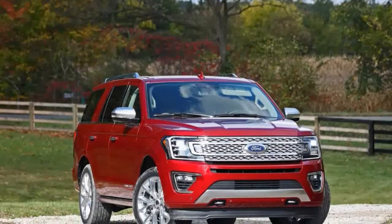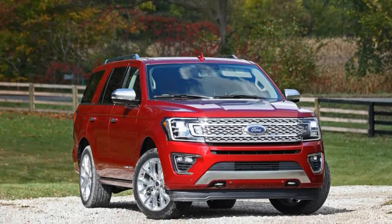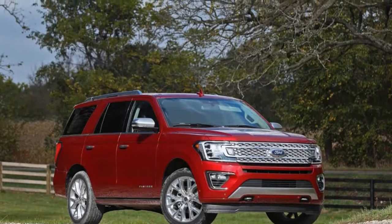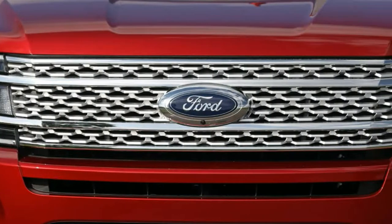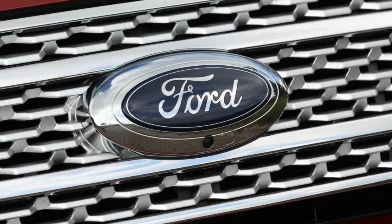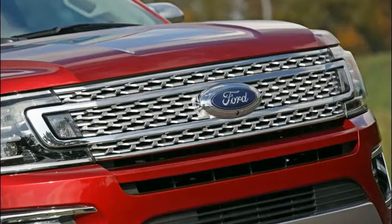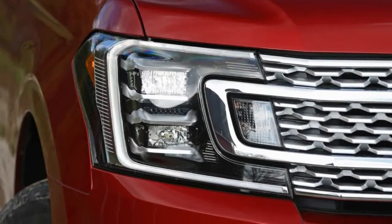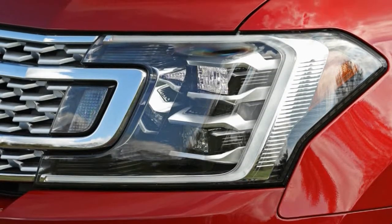Ford has been more willing than most of its competitors to infuse its big trucks and SUVs with new-school ideas. It led the industry in shifting pickup trucks and SUVs from V8 power to downsized, turbocharged V6s. It reduced the mass of its F-Series pickups with the first-ever bodies made from aluminum. It was an early adopter of independent rear suspensions for its big SUVs, a move that improved third-row comfort and ride quality at the same time. How would Ford's new-school thinking play out in the first all-new Expedition in 11 years?